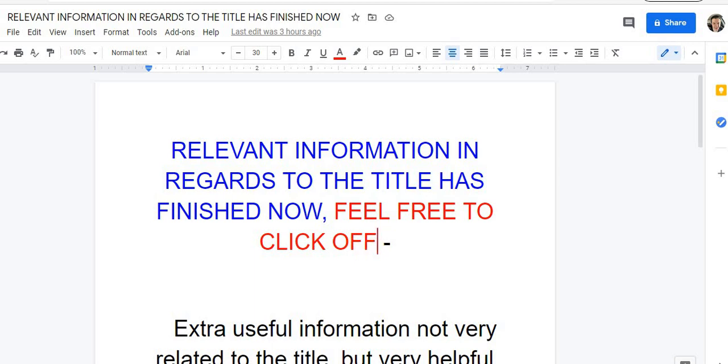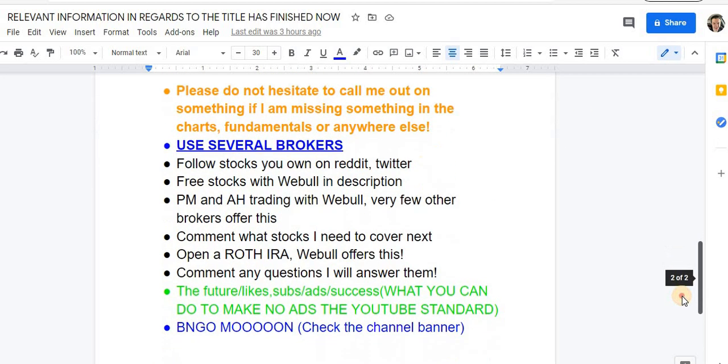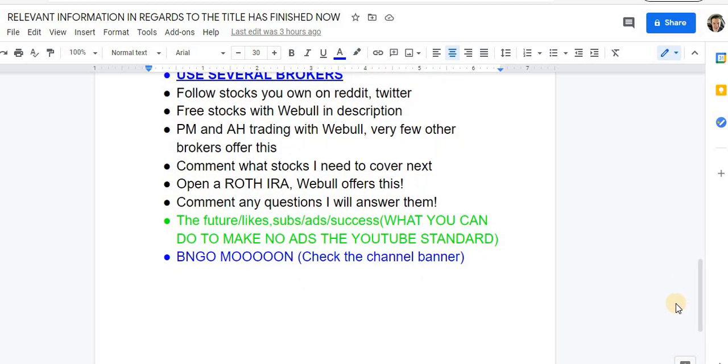Our business model is no waste of time, conciseness, and high-quality information — not financial advice, but things to consider when making your investment decisions. This is a research tool, not your primary research. We do not waste your time. Before the irrelevant section, the relevant content is done. You can help make this the new YouTube standard — no ads, no waste of time. Bio Nano to the moon. Check the channel banner and let me know what you think. See you in the next one.